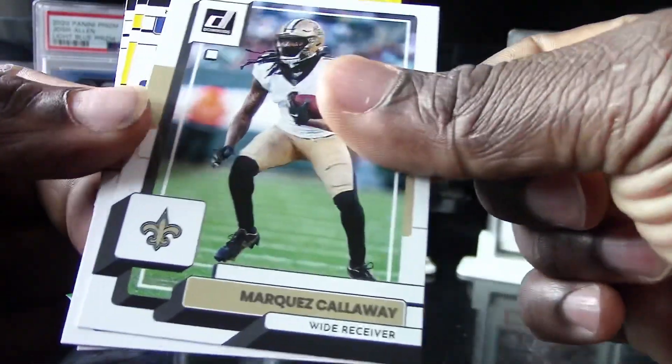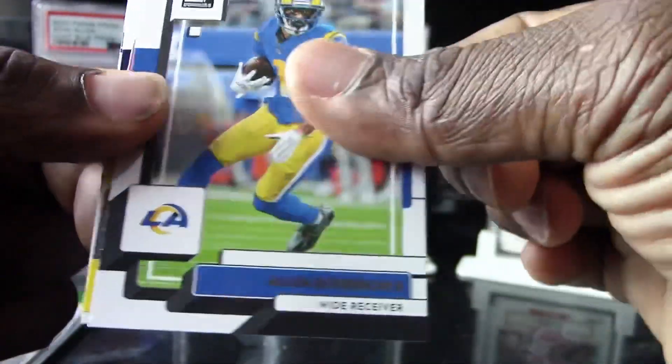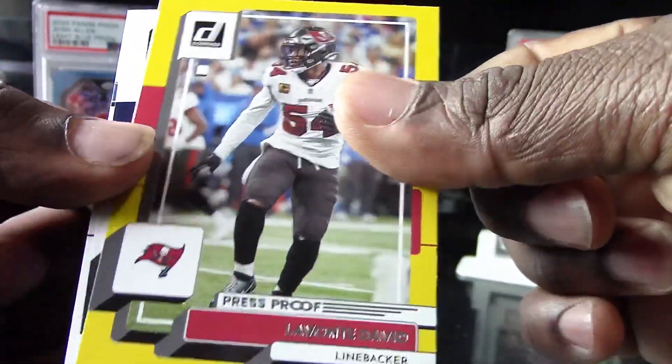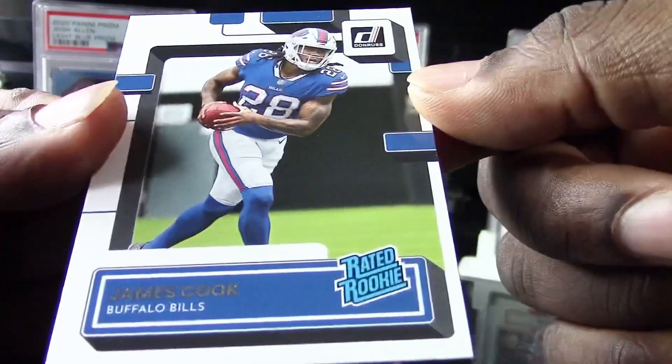Marquez Calloway, we have an Allen Robinson second. Levante David for the Bucks on a yellow parallel, CeeDee Lamb, and James Cook for the Bills. So far we've been getting a bunch of running backs and defensive players on the rookie cards.